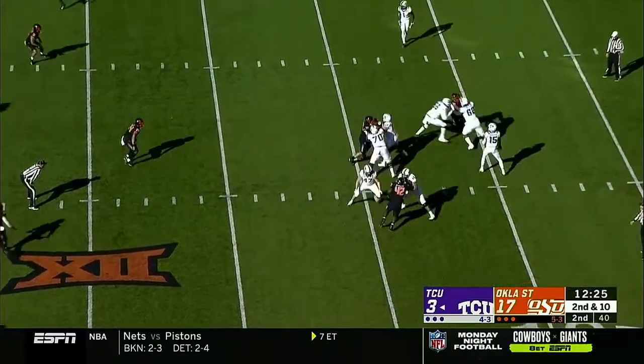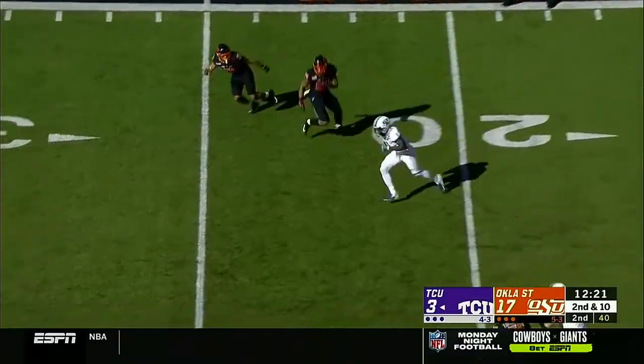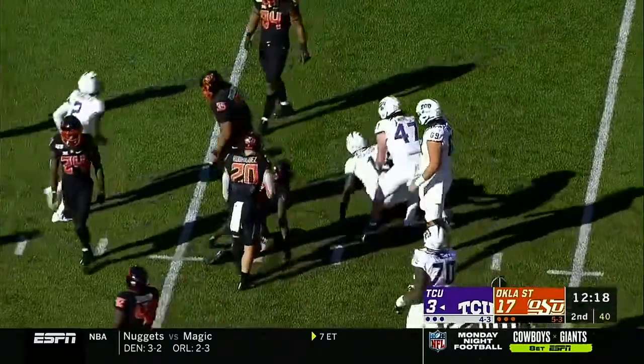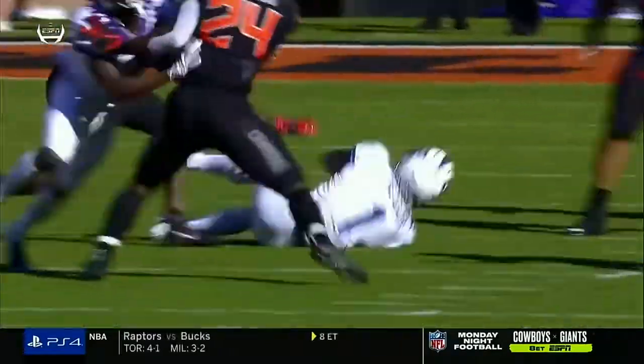Rager in motion, he's been relatively quiet so far. Makes the catch, a chance to do some work in space, and he got tripped up by the turf monster. Put that right foot in the ground, get vertical.